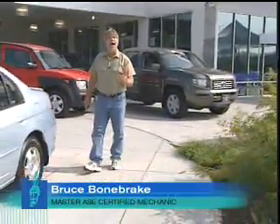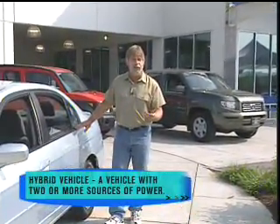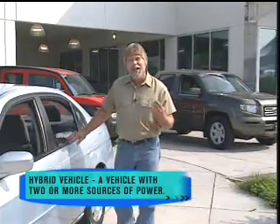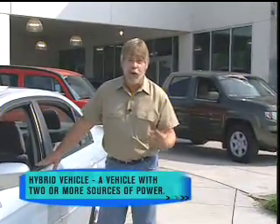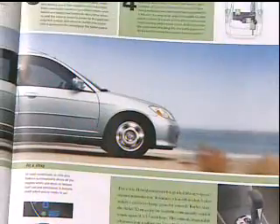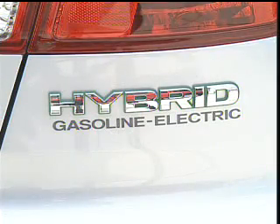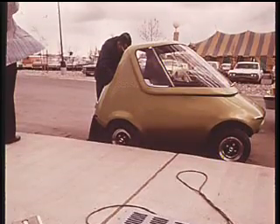Welcome to Weekend Mechanic. I'm your host, Bruce Bonebrake. Hybrid technology has been around for decades. A moped is a form of a hybrid — it uses pedal power and a gasoline engine. A train locomotive uses diesel power and an electric engine. A submarine uses nuclear power and an electric engine. Those are all hybrids. The hybrid has finally hit the car market, combining a gasoline engine and an electric motor — that's the difference from a pure electric car, which limits how far you can drive before it needs to be recharged. That problem is solved with a hybrid vehicle. There are some subtle differences between a hybrid vehicle and a conventional vehicle. Let's open the hood and get started.